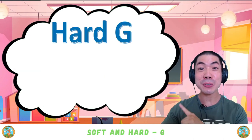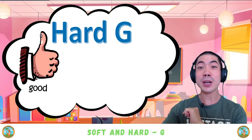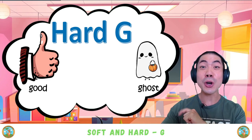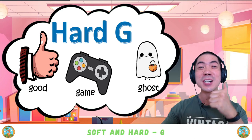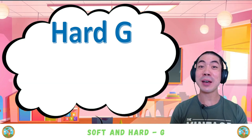Here are some more examples of the hard G sound. We have 'good,' we have 'ghost,' and we also have 'game.' Very good!